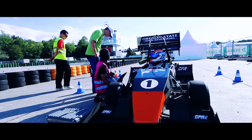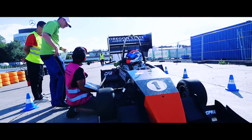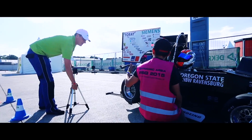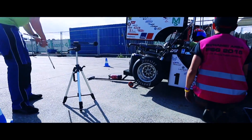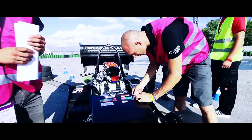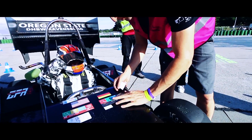After that we went to the noise test, where they measure how loud your car is. We actually had to sit outside for about an hour and a half because the noise machine hadn't arrived yet. We hung out for a little bit, and then finally got there and went through noise — passed first try.